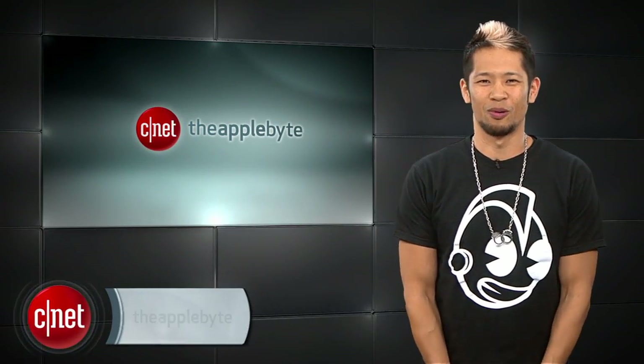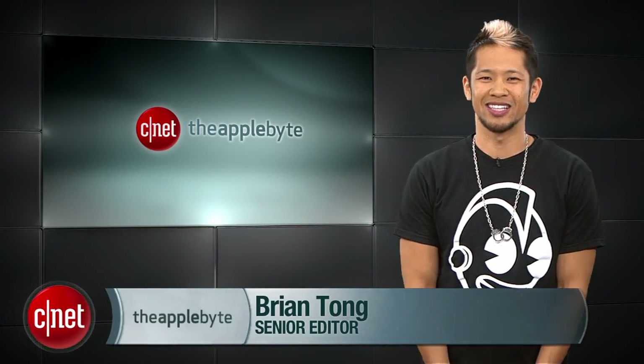What's up, Brian Tong here, and welcome to the Apple Byte for everything good and bad inside the world of Apple.